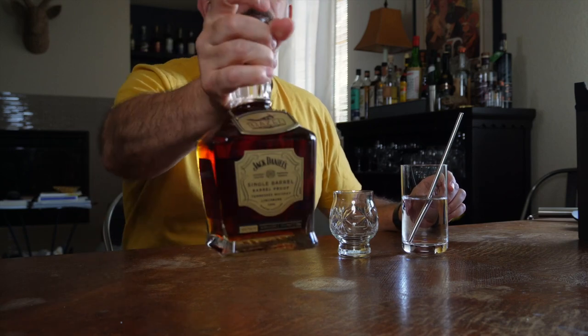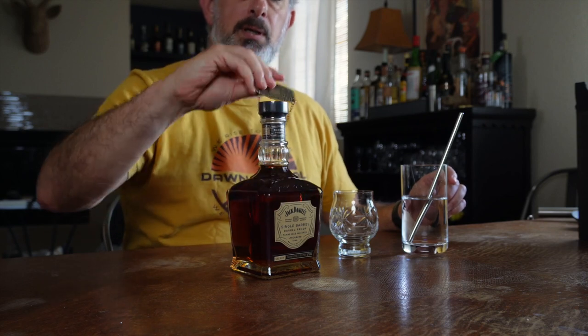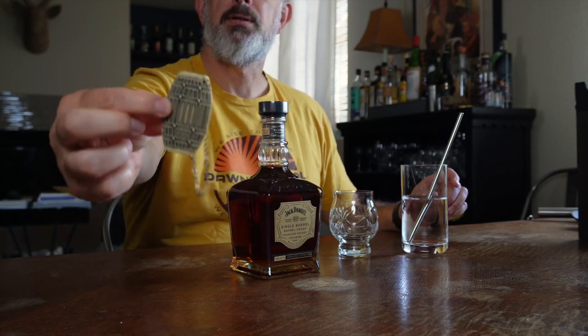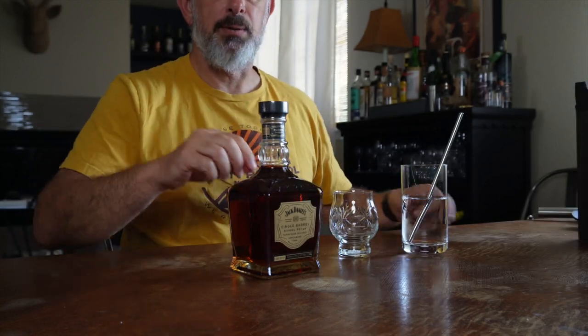Pretty bottles. I never understand the neck tag things — they rattle around, they fall off when you pour. It's cute, it's a little barrel and it's got Hazel's name on it, but I don't do anything with those.